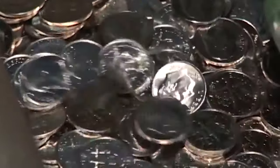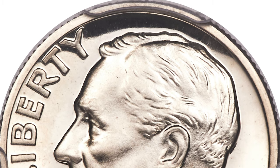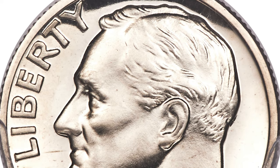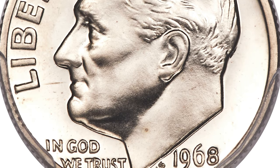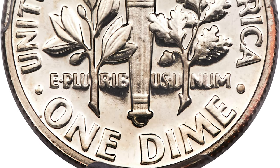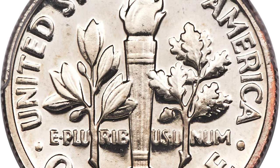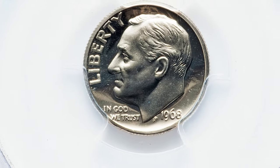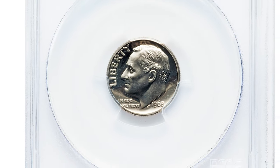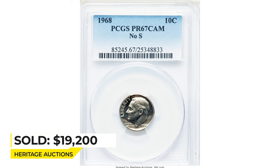Dies for coins were produced in Philadelphia and shipped to the branch mints for use in production. The S Mint mark was inadvertently left off one of the dies intended for use on a proof dime. A small number of dimes were struck and released with these sets before the mistake was noticed. The spectacular superb gem exhibits fully struck design elements and virtually flawless surfaces. The deeply reflective fields contrast boldly with the frosted devices, and eye appeal is terrific. This copper-nickel dime ended up selling for $19,200 at Heritage Auctions.